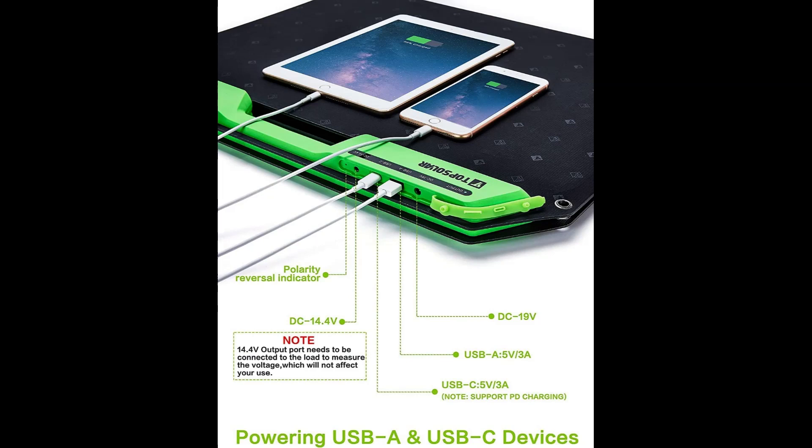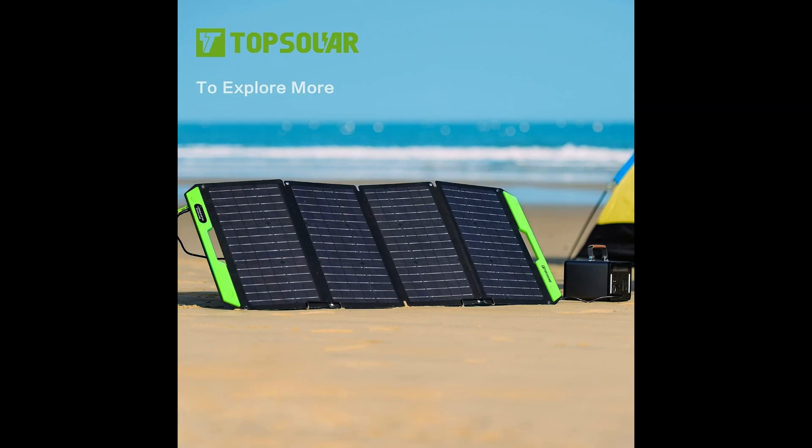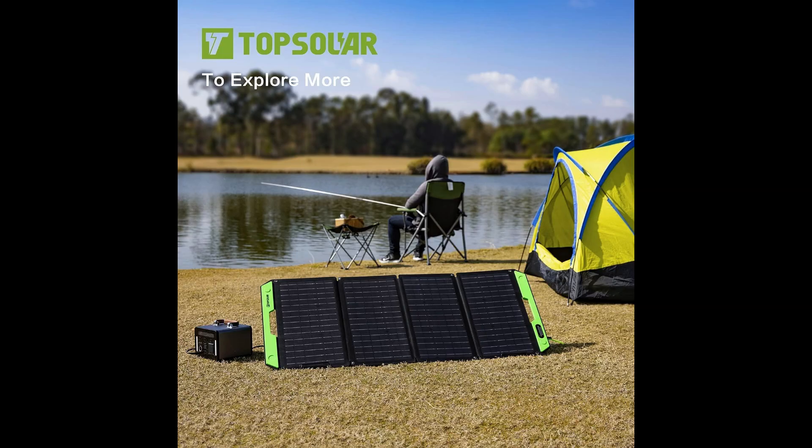Please note that before testing the 14.4V port voltage, you need to connect a load or battery to activate it. Whether you're camping, hiking, boating, or facing unexpected power outages, the TopSolar 100W Foldable Portable Solar Panel Charger Kit is designed to deliver reliable and efficient charging, empowering you to stay connected and prepared in any situation. The original price was $119.99 and is now on a 10% discount down to $107.99.